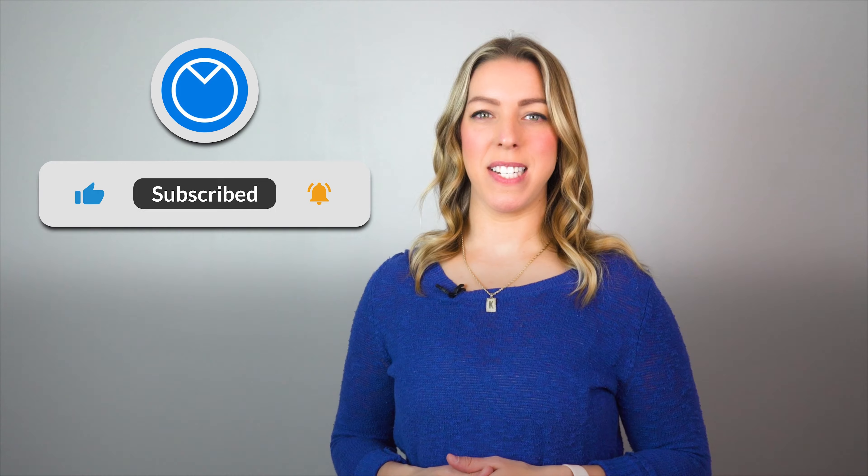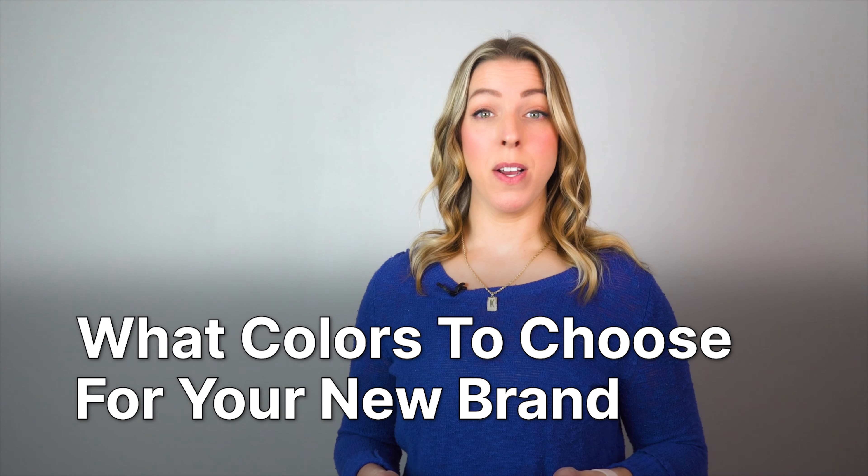Planning to launch your own brand but don't know what colors to choose? I'm here to help. Hey everyone, I'm Kyla from Venngage. Today we're going to talk about colors — what to choose for your newly formed brand. Let's dive in.